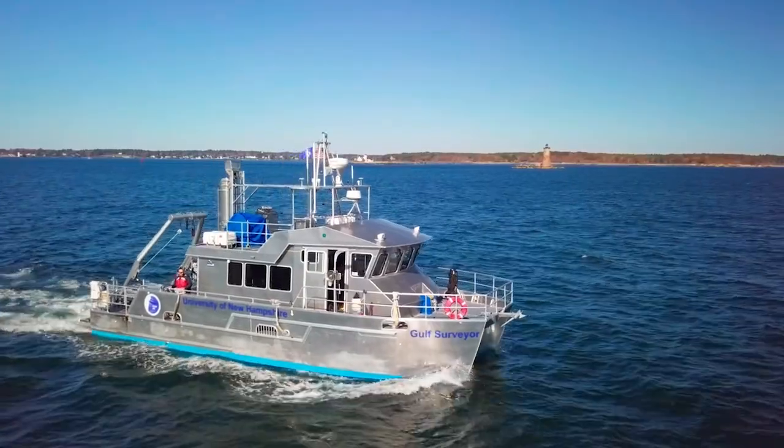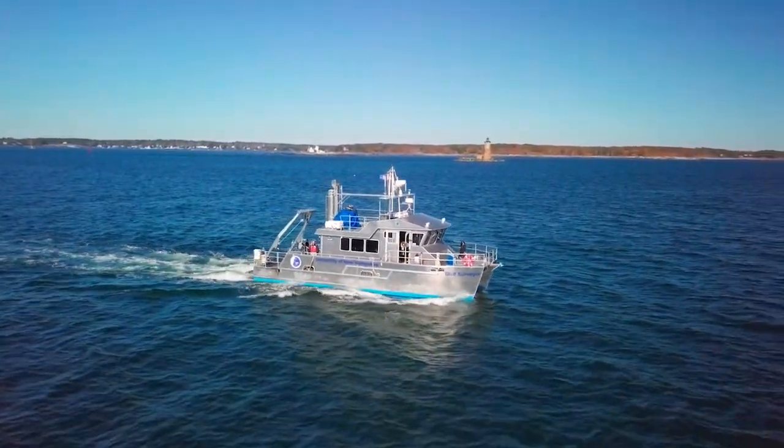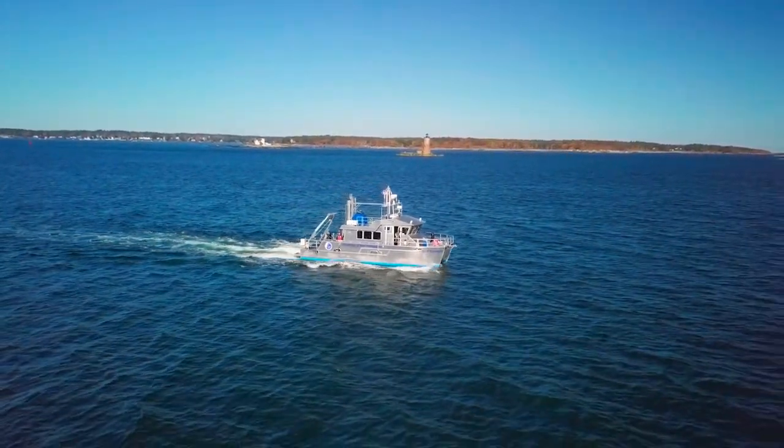The RV Gulf Surveyor is a 48-foot twin-screw geared diesel propeller driven catamaran with a state-of-the-art platform for hydrographic research.